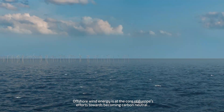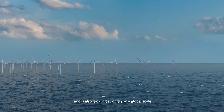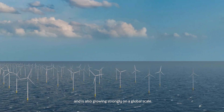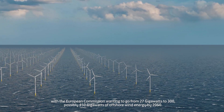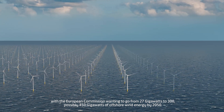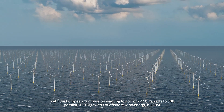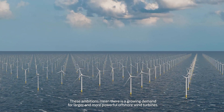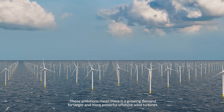Offshore wind energy is at the core of Europe's efforts towards becoming carbon neutral and is also growing strongly on a global scale. The current ambitions are big, with the European Commission wanting to go from 27 gigawatts to 300, possibly 450 gigawatts of offshore wind energy by 2050. These ambitions mean there is a growing demand for larger and more powerful offshore wind turbines.